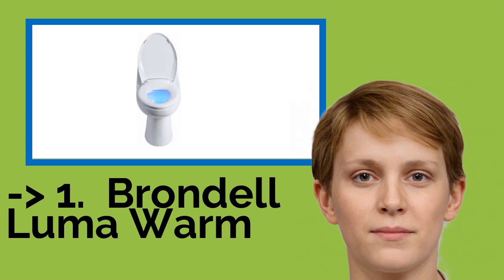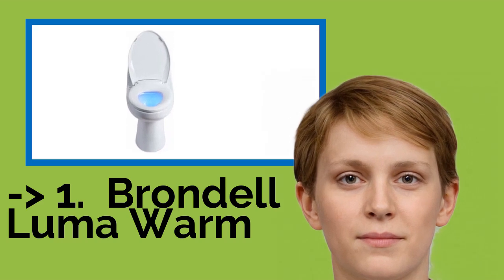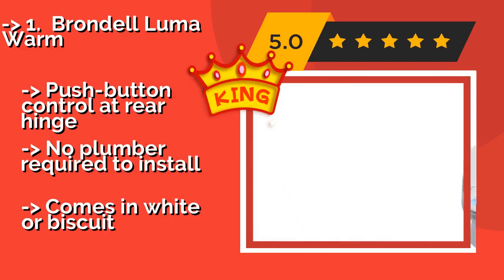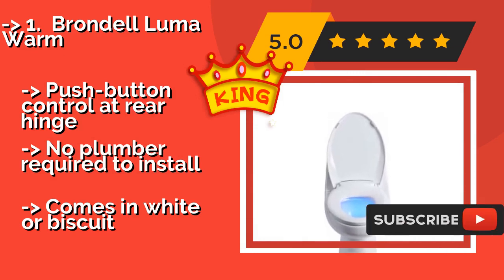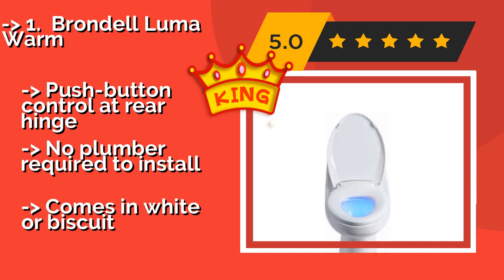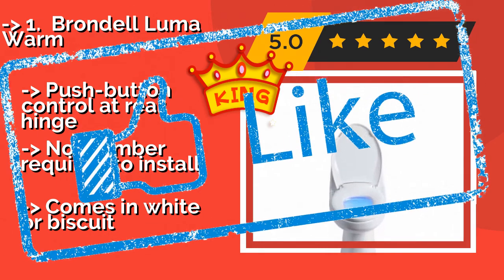Our best of the best, the top product, is the Brondel Lume Warm. Designed especially for a comfortable late night trip to the loo, the Brondel Lume Warm, around $130, is simple to operate with four settings for your warmth temperature needs. The cool blue LED nightlight and the soft close lid prevent you from disturbing others who are sleeping. It features push button control at the rear hinge and no plumber is required to install, but it only comes in white or biscuit.